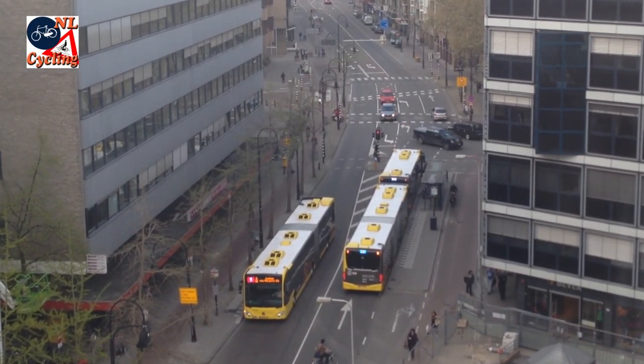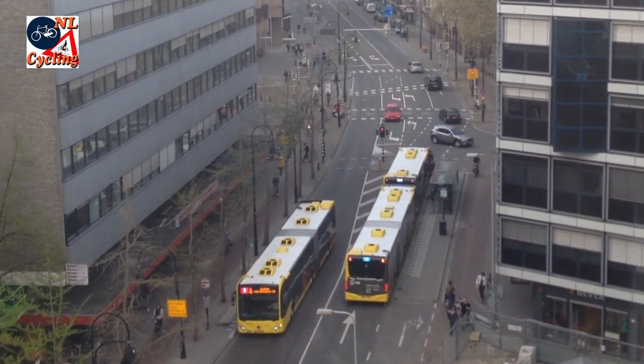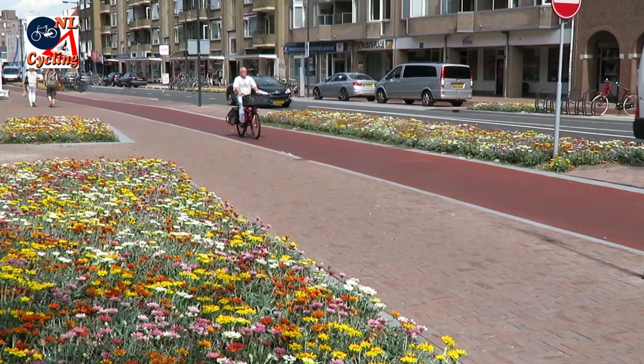Utrecht, Sint-Jakobstraat. Up to a year ago, really a street for motor traffic. But what a transformation! It is a people's place now.